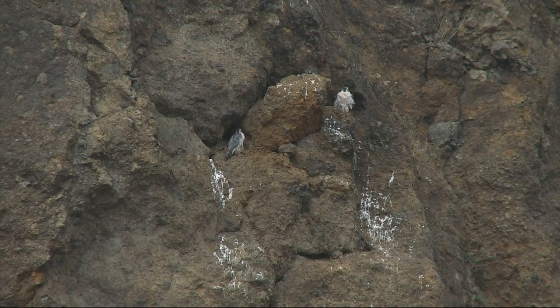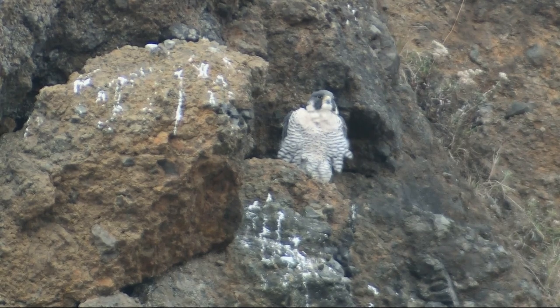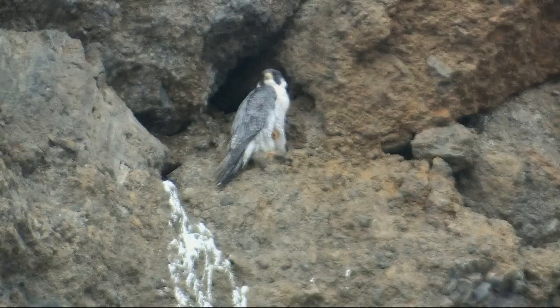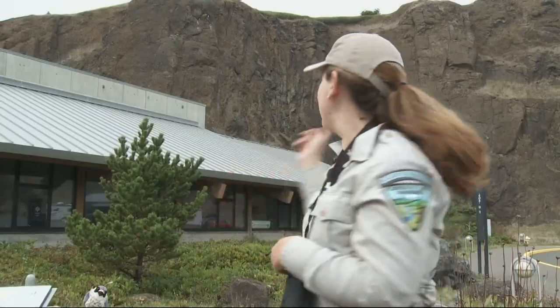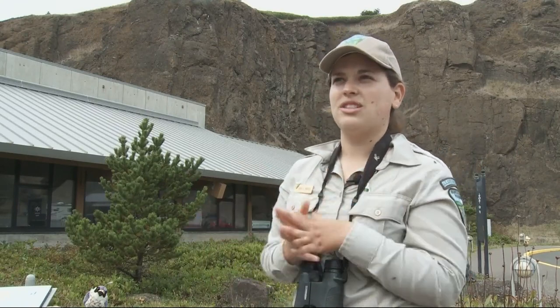Raptors live here too — peregrines high up on a cliff face. You can watch their show anytime. There's one on the left-hand side and one on the right-hand side. Aren't you beautiful, darling. We've had a nesting pair here for three years. They nest on the same cliff here. This year they had three chicks and they fledged successfully.